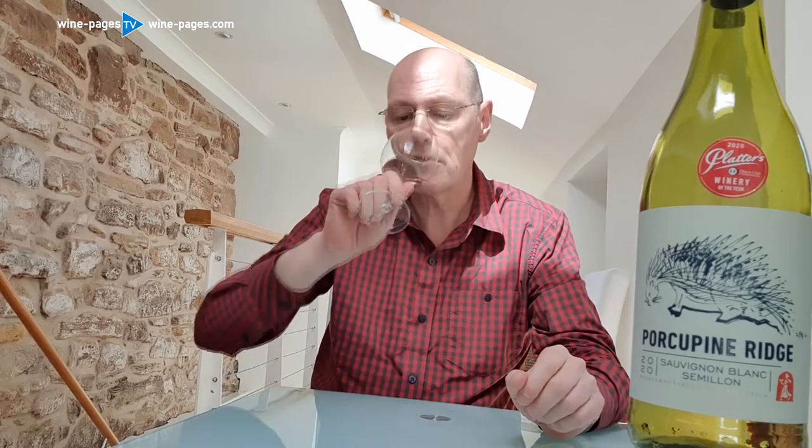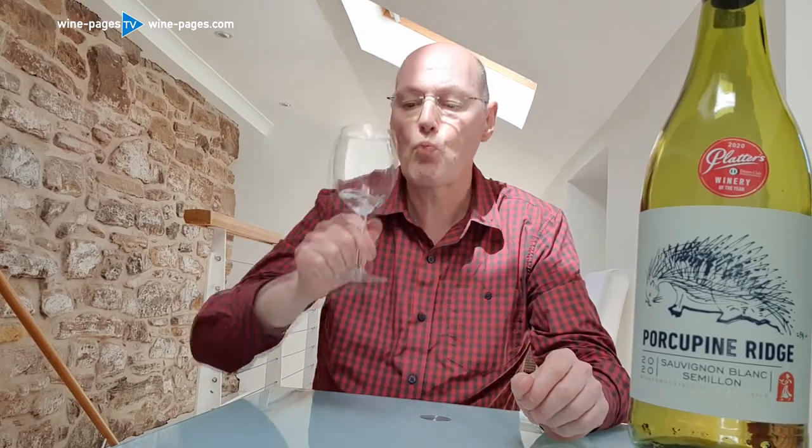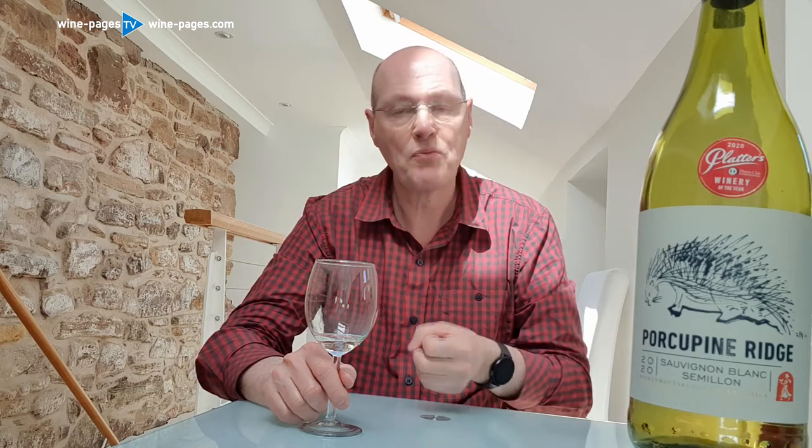Then on the palate, there's a kind of fat lemony core, supported by a little bit of creaminess and a little bit of oak — the Sémillon will certainly be helping with that. It's quite a punchy wine through to the end. There's just a touch of residual sugar to flatter and soften the finish, making it a very easy to drink wine without any of the aggressive quality that Sauvignon Blanc can sometimes have.